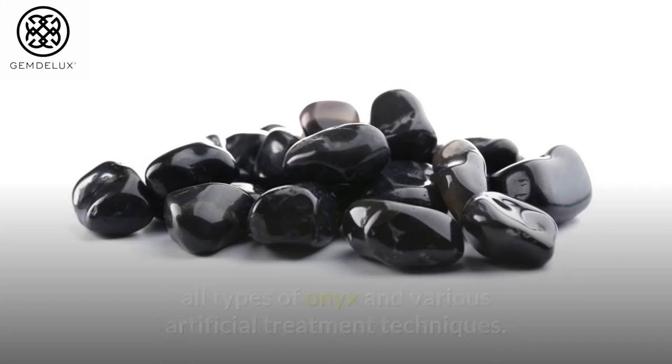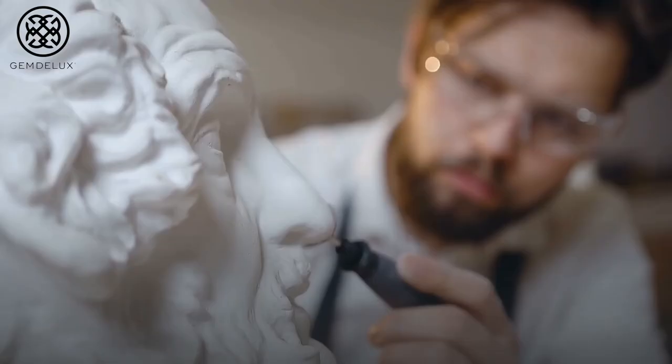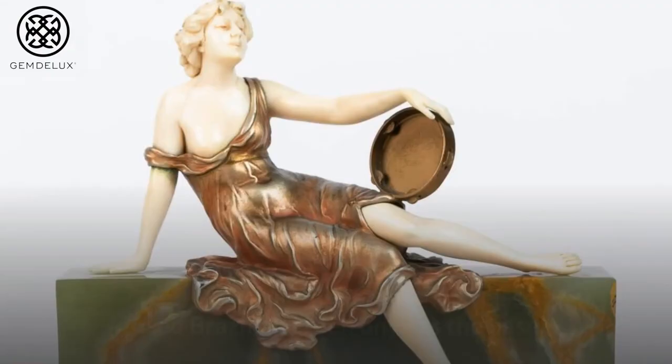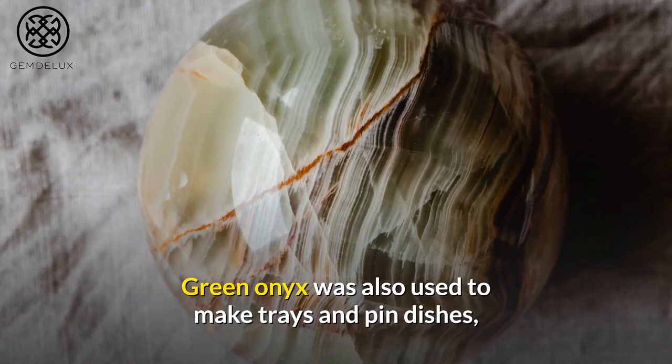Number 3: In the 1920s and 1930s, Brazilian green onyx was often used as plinths for art deco sculptures. German sculptor Ferdinand Preiss used Brazilian green onyx as the base for the majority of his chryselephantine sculptures. Green onyx was also used to make trays and pin dishes, which were often made in Austria and featured small bronze animals or figures.